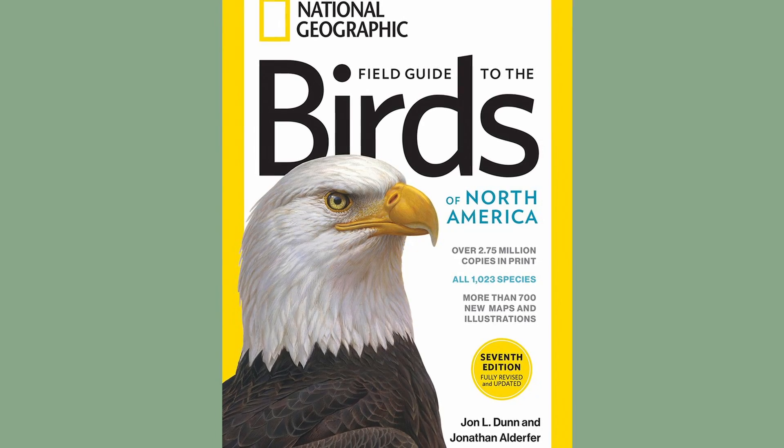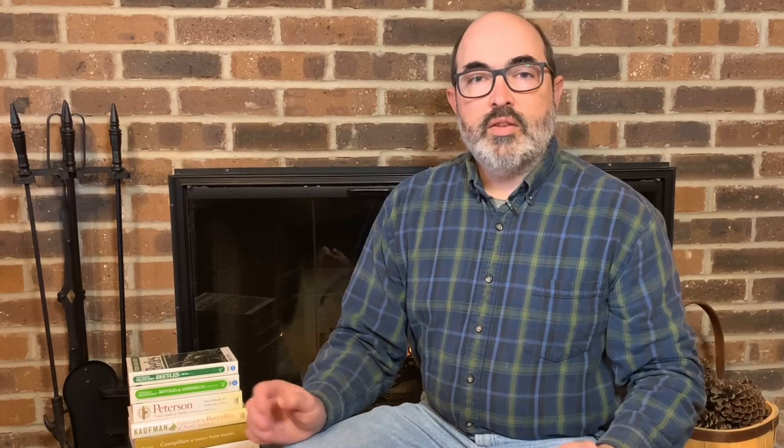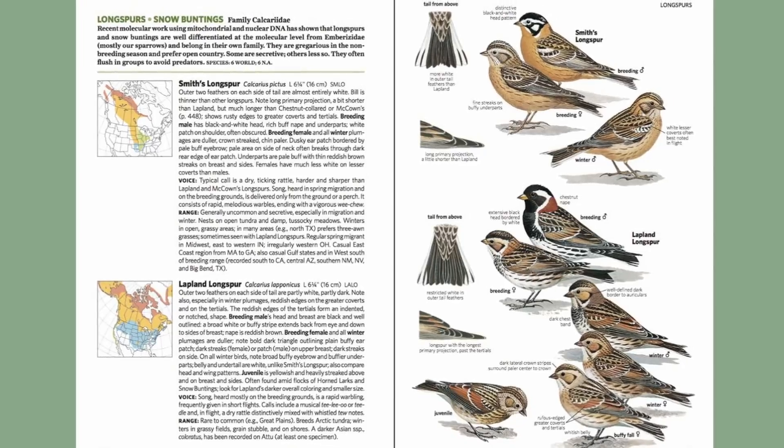Let's kick it off with some field guides to birds. First up is my go-to bird field guide, the National Geographic Field Guide to the Birds of North America, 7th Edition. This is an excellent field guide and it covers all of the United States. The illustrations of the birds point out the field marks used to identify them and the range maps are color-coded by season. An easy-to-use field guide that is hard to beat.